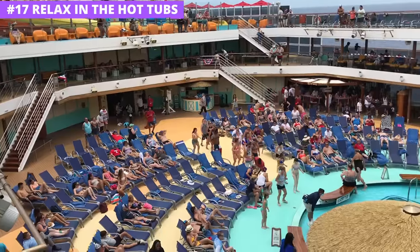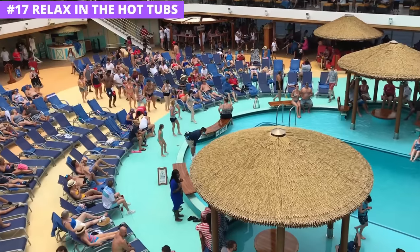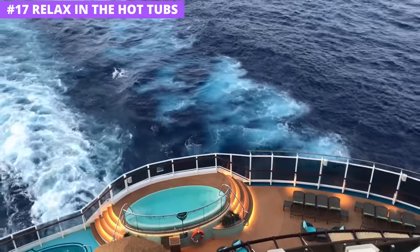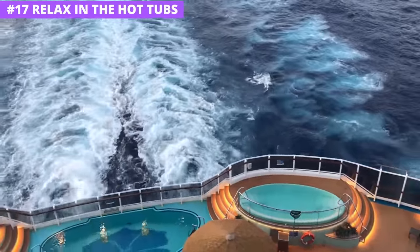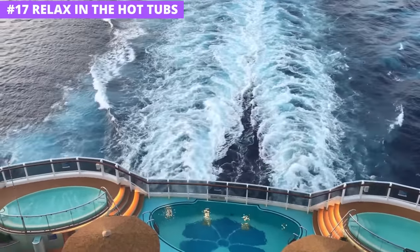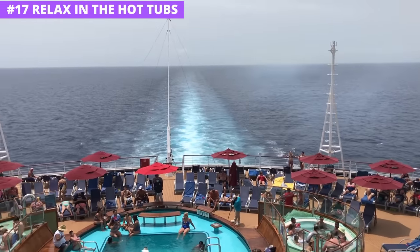There's a lot of talk about the pool on a cruise ship, and it is one of the main focal points on board, but don't forget about the hot tubs. Usually there are several on the ship, including often ones in the Serenity adults-only area and near each pool. If you're fine sharing a little company with others on the ship, have a dip in the hot tub and let the heat and the bubbles work their magic.